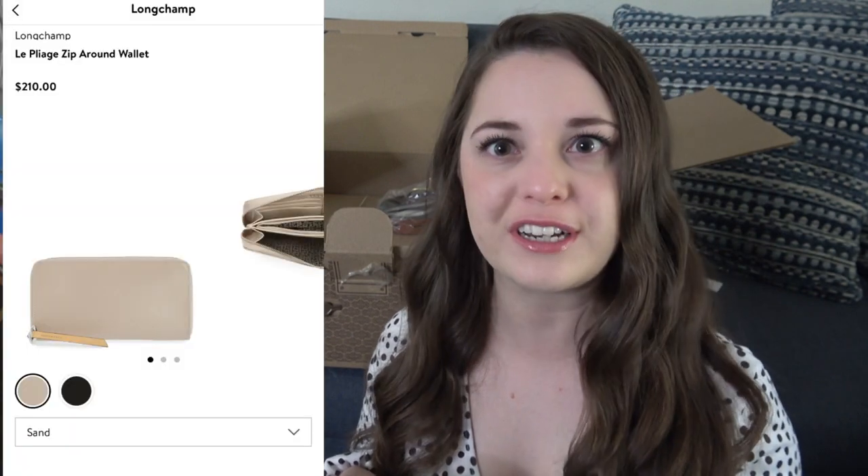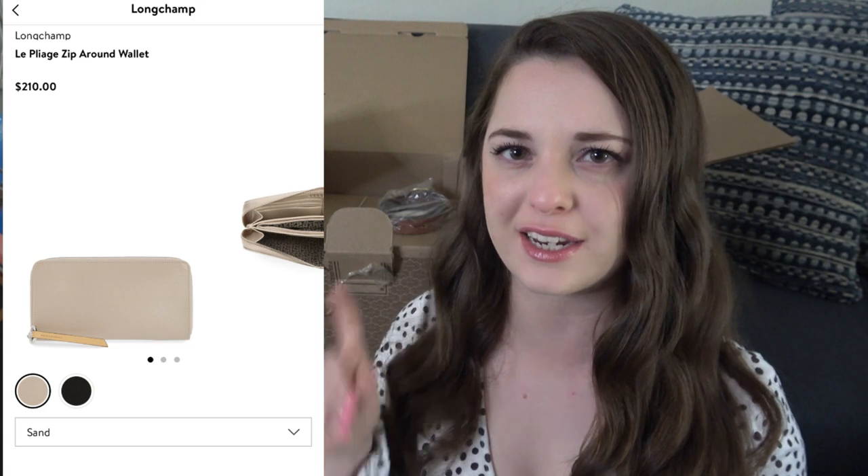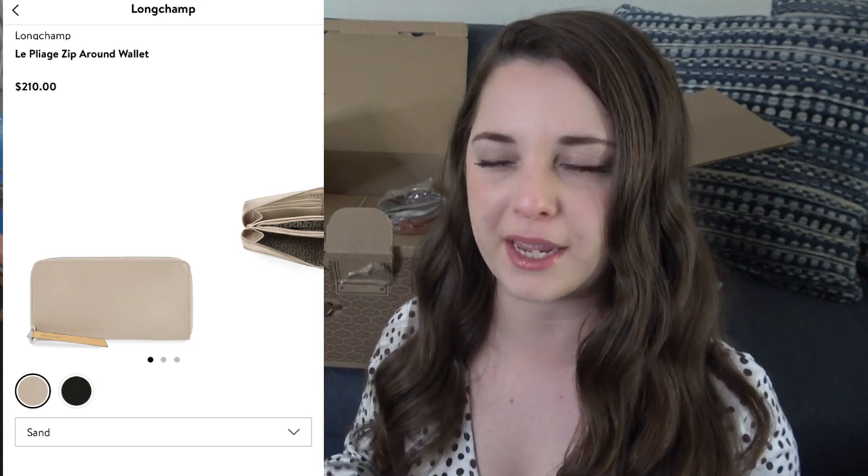We're going to start with the accessories first. I'm pretty sure I'm going to keep this wallet. I fell in love with the wallet that my stylist sent me in my Trunk Club preview, but if I remember correctly it was like $250 and it was a long chomp wallet. I think I screenshotted it — I'll pop up a picture. I loved it, but I told her I cannot spend that much money on a wallet. So she sent me this one.